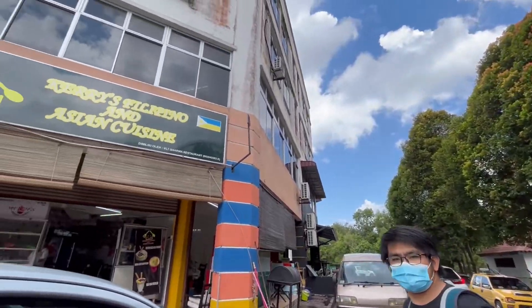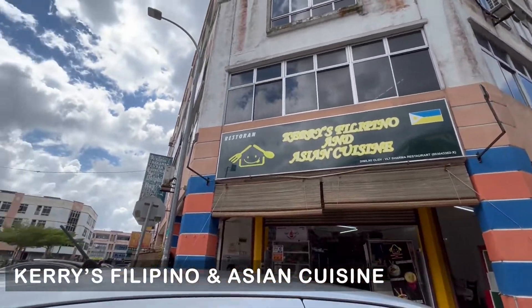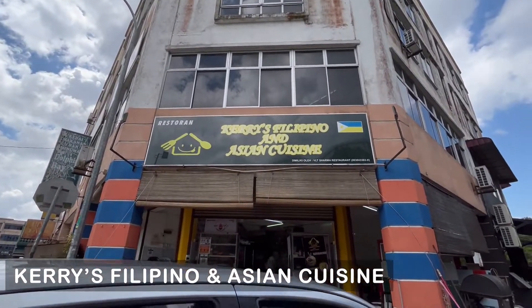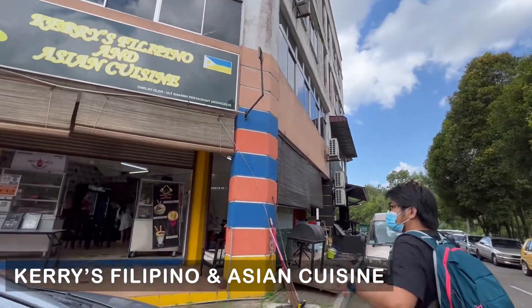For lunch, we went to this Filipino restaurant called Kerry's Filipino and Asian Cuisine because we miss Filipino food, so we're going to try it.